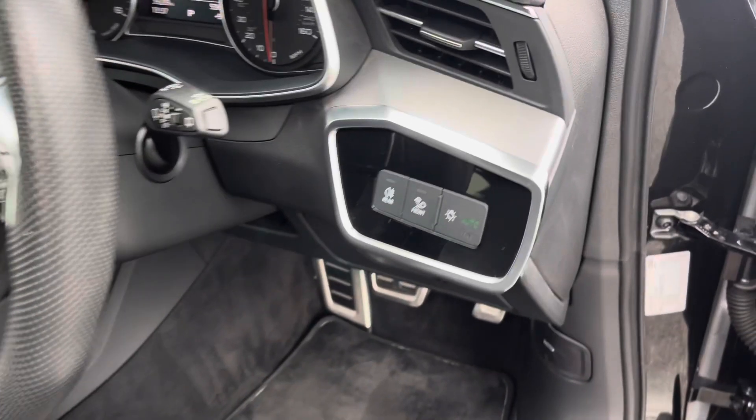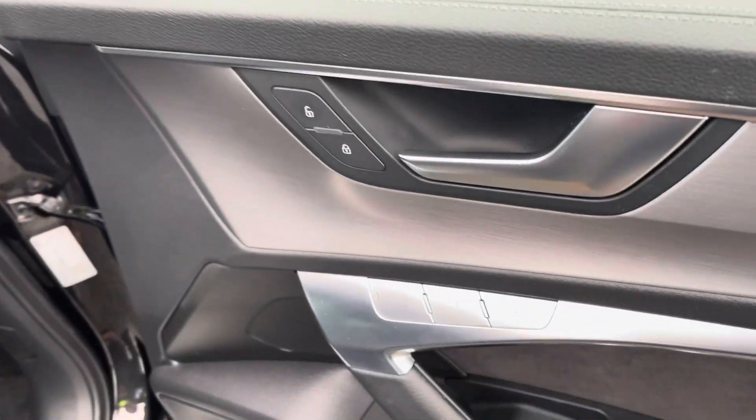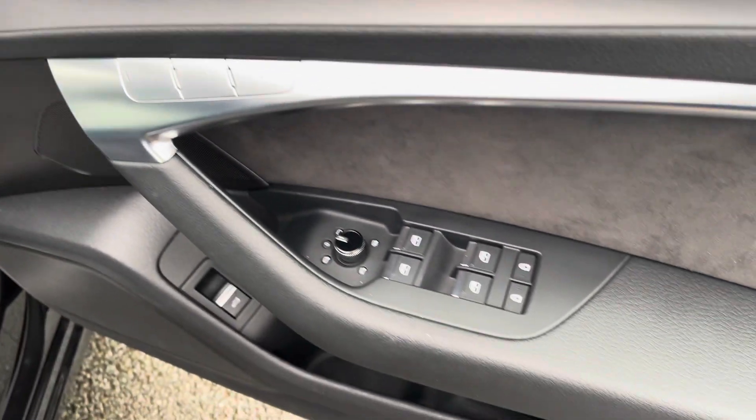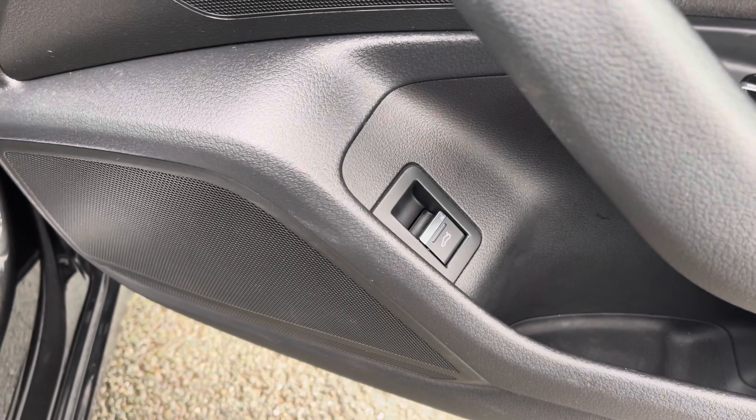There are also automatic headlights with light and rain sensors. On the doors, we have the switches for the memory function front seats, windows, and mirrors, as well as a switch for the power-operated tailgate, so you can open the boot from inside.